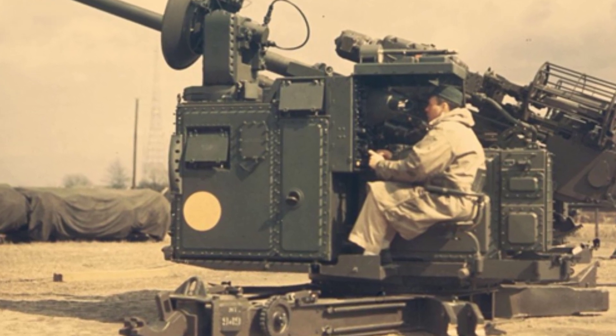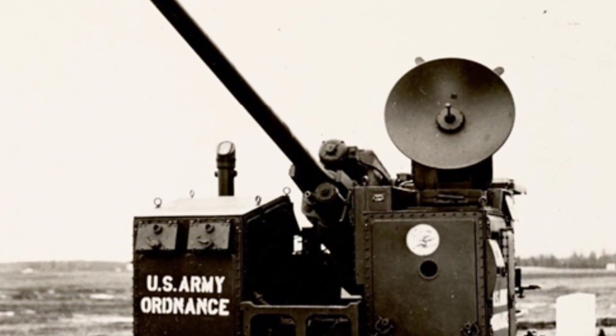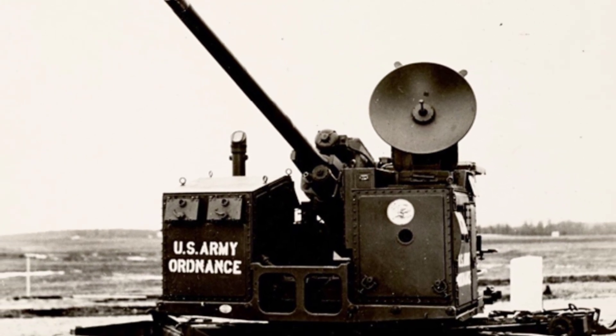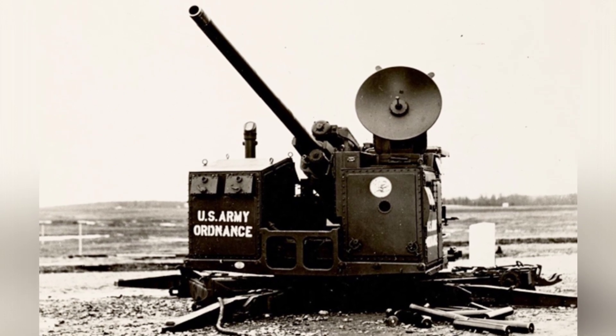The M51 was developed by the U.S. Army in 1948 and was publicly announced in 1953. It later served in the U.S. Army and Air Force. This weapon uses a 75mm medium caliber, which to some extent laid the foundation for its subsequent service.